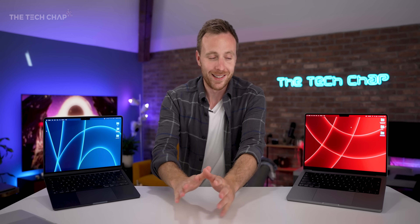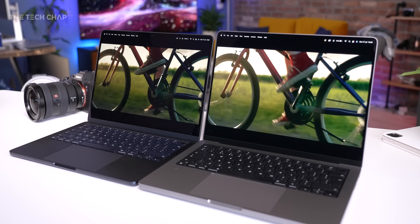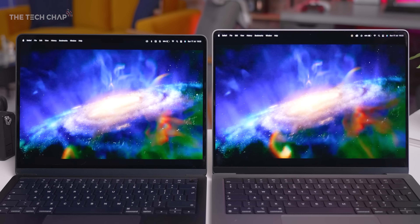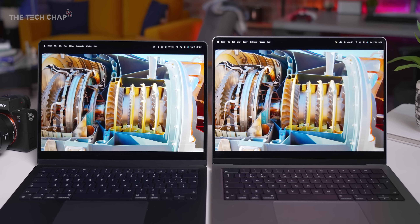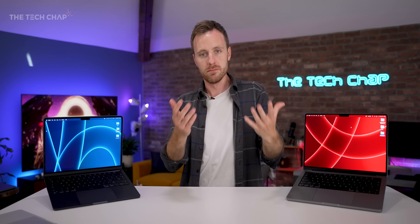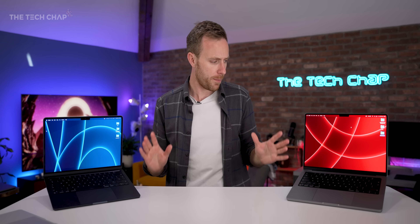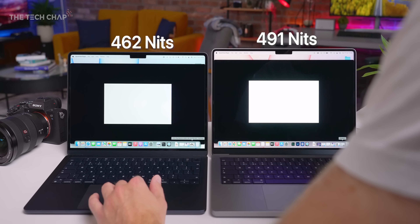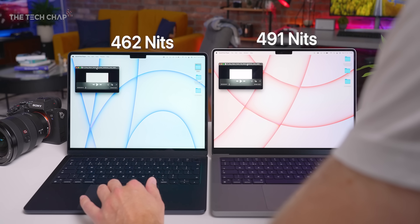A big reason to go for the Pro is the screen. It's mini-LED with much higher contrast, much higher brightness, HDR, and ProMotion — up to 120Hz refresh rate. Apple rates both at 500 nits in SDR, but with my lux meter I measured 462 nits on the Air versus 491 on the Pro. When you fire up an HDR video, game, or edit, the Pro hits a peak brightness of 1,502 nits.